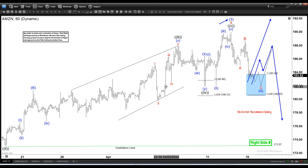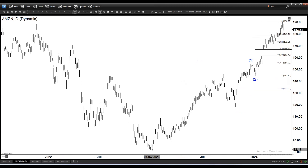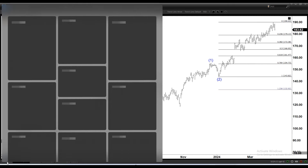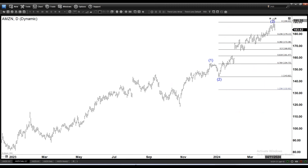If you take a look at the daily time frame, the bias has to be bullish. You can see we continue to make higher highs since January 2023, and I'm putting in waves 1, 2, 3, 4, 5. So wave 3 is right here and we are doing a wave 4.